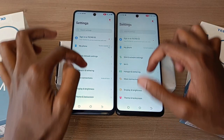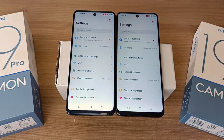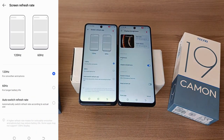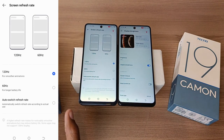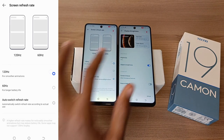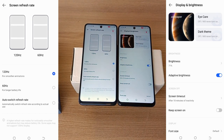The big reason why the Tecno Camo 19 Pro has a smoother display is because of the refresh rate. The Tecno Camo 19 Pro has a 120Hz refresh rate, which makes it much smoother. You can change that to 60Hz or auto switch to save on battery, but I prefer to set it to 120Hz. The Tecno Camo 19, on the other hand, only has a 60Hz refresh rate. Whenever a phone doesn't display refresh rate settings, that means it has a 60Hz refresh rate display.